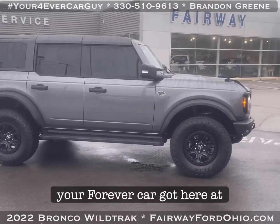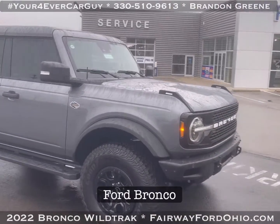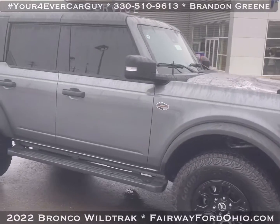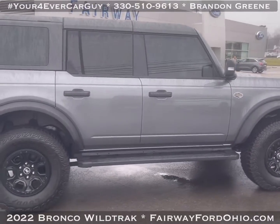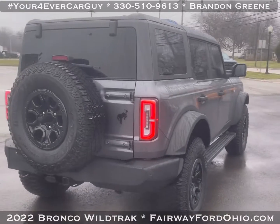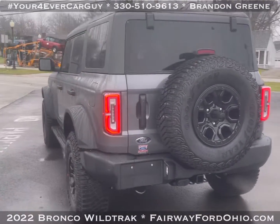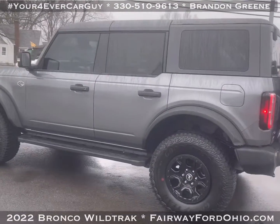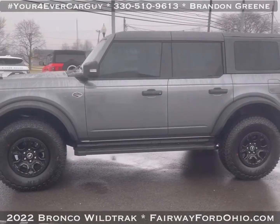Brandon Green, your forever car guy here at Fairway Ford. This is a 2022 Ford Bronco Wild Track in Carbonized Gray. A previous customer added tinted windows. There's only about a thousand miles on the odometer, so it's barely broken in. It has the four-cylinder, cold factory warranty, and you are certified.